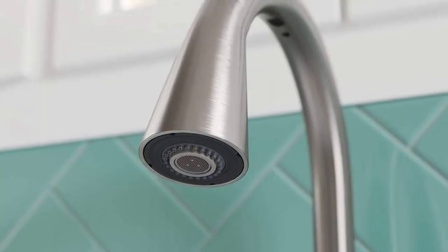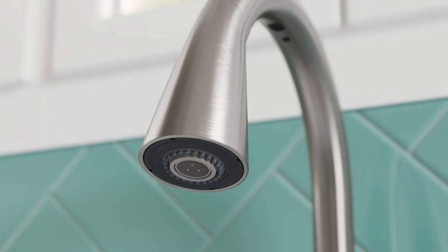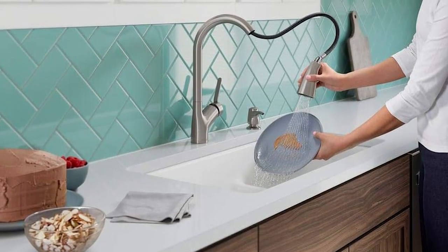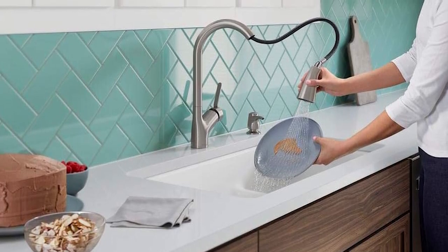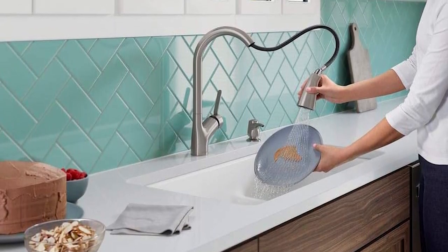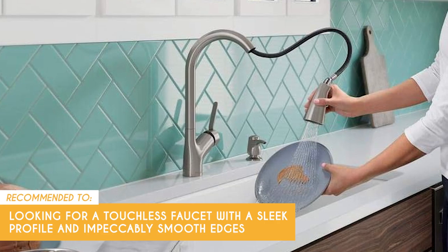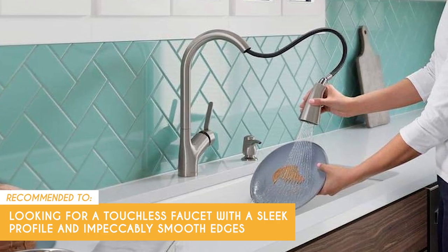However, some users have reported that the pull-down spray head, while powerful, can be a bit finicky. It might not always retract smoothly or seat back into place perfectly, which can be frustrating when you're trying to wrap up your kitchen chores quickly. The team recommends this to those looking for a touchless faucet with a sleek profile and impeccably smooth edges.